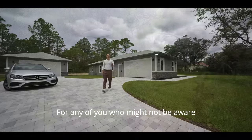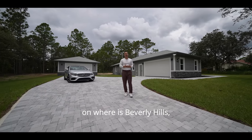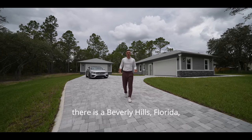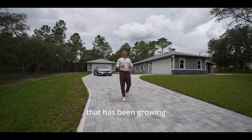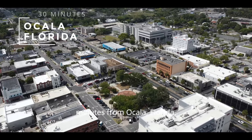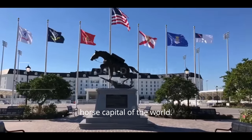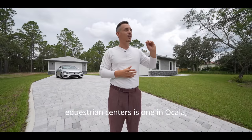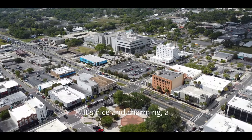For any of you who might not be aware, there is indeed a Beverly Hills, Florida — a beautiful, pristine rural area that has been growing significantly due to its beauty. We are approximately only 30 minutes from Ocala, Florida, which is known as the horse capital of the world. The equestrian center is there — one of only two, one in Ocala and one in Ohio.